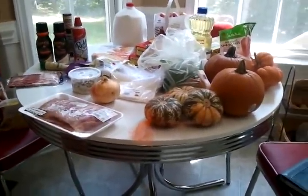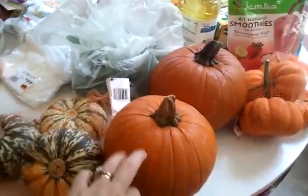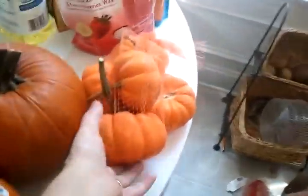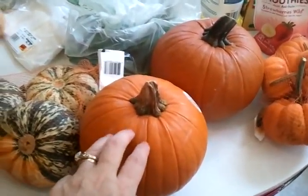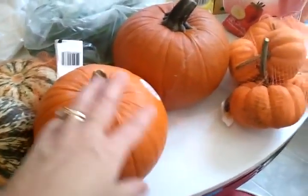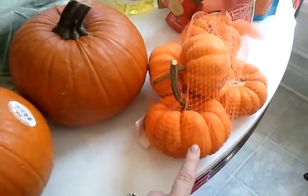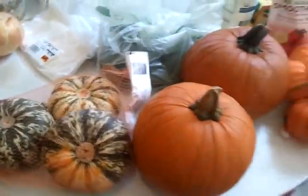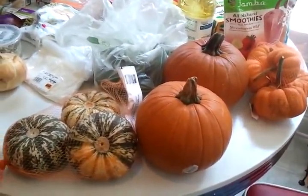First off, I got some pumpkins — I just couldn't keep passing these cute little things up in the store. Look at these baby pumpkins! I'm not sure exactly what I'm doing with them yet. I don't think I'm gonna carve these — I think I'm gonna use them for decoration, and I'm also thinking about making candle holders out of them.